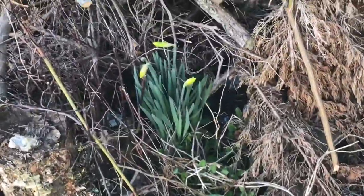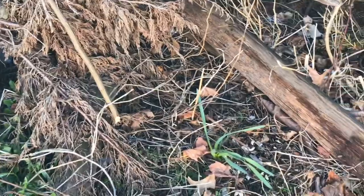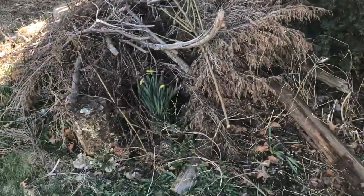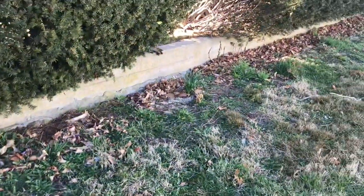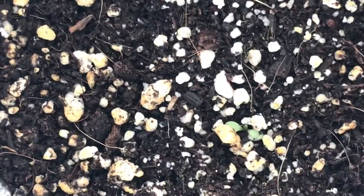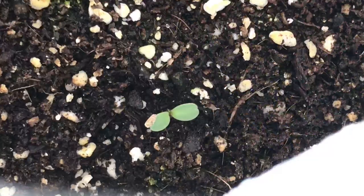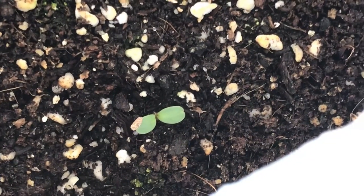Here's some surprise daffodils that just randomly popped up in the heap over here — that heap is full of surprises. Last year there was a family of bunnies, this year we have daffodils. And there's another peek into the winter sowing jugs — they are coming along. Every time I go out there, one more of them is sprouting, so I'm pretty excited that this method works.